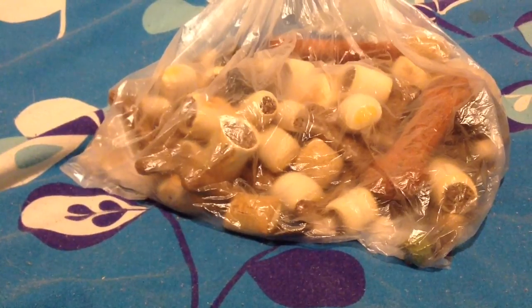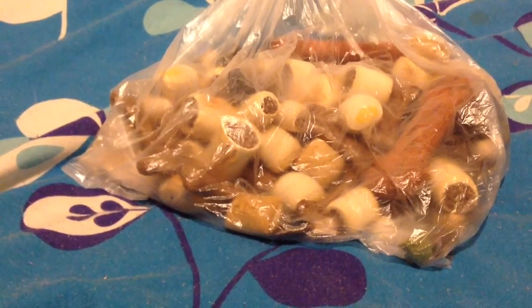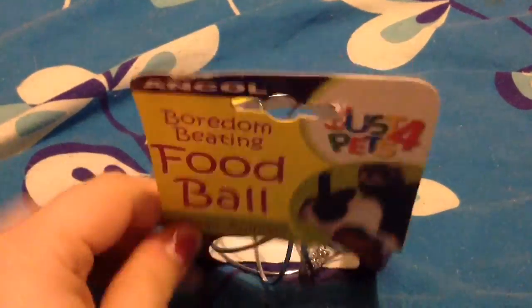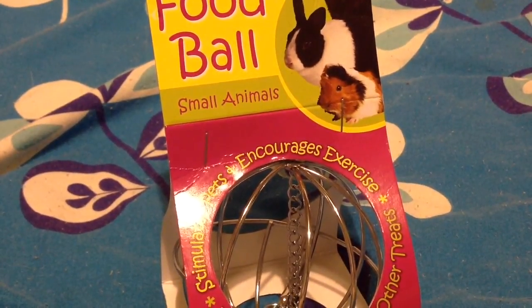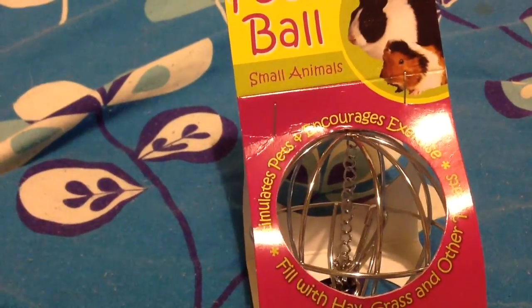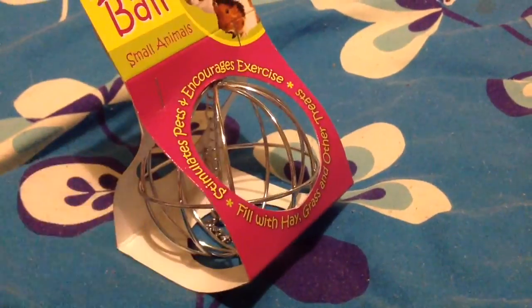Now I'm going to The Range - I wasn't planning on going there but I ended up going anyway. From The Range, I got this food bowl for Dora. It hasn't got a bell on it - I wanted one without the bell because Dora's now in my bedroom. I wanted a new one anyway as the boys already have one, and I thought a new one for Dora for hay would be nice.